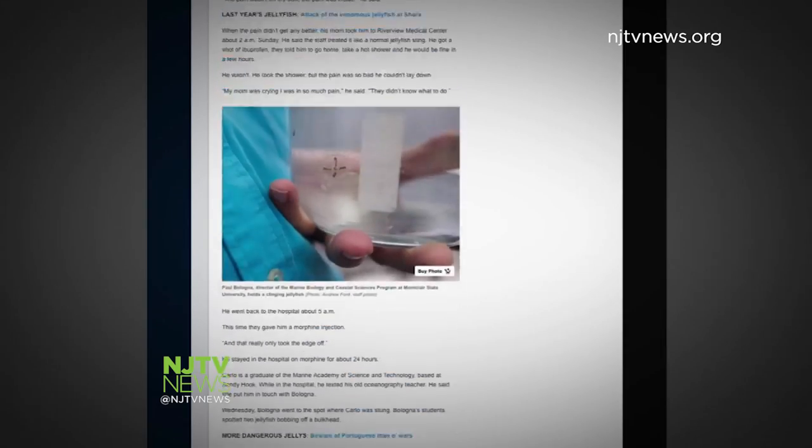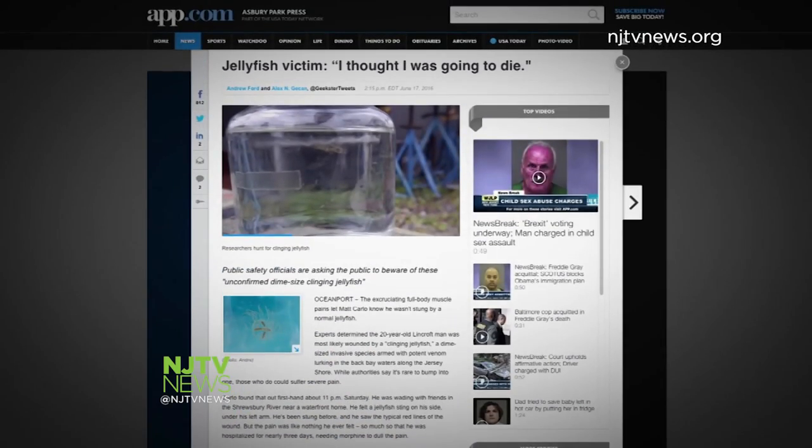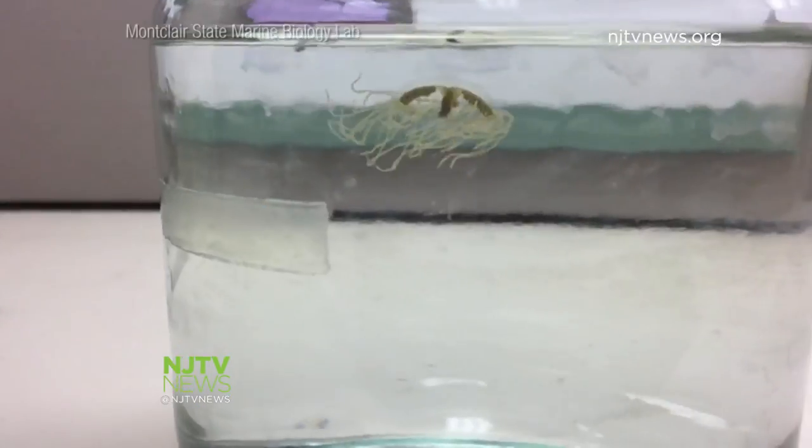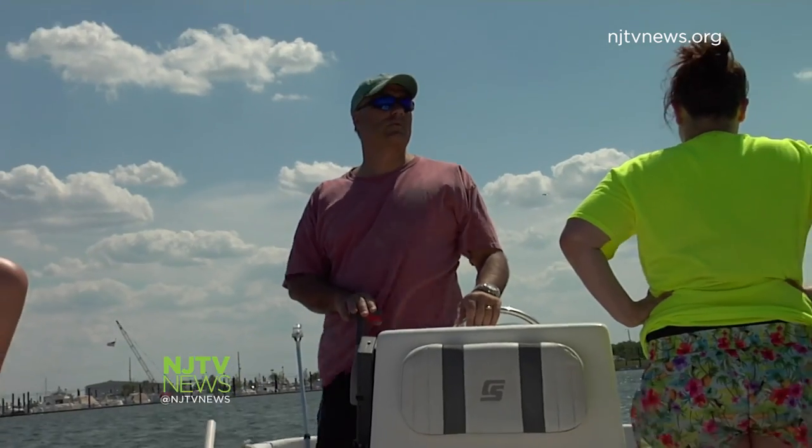No need to tell that to the 20-year-old Lincroft man who was hospitalized for three days, treated with morphine, for what he suspects was a sting from a clinging jellyfish. It's never been recorded in New Jersey, so we weren't sure until we had a positive hit on the DNA. Now it's official.